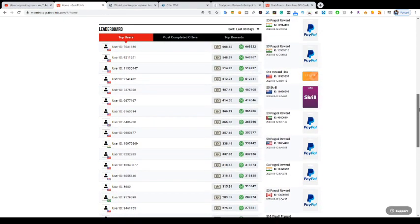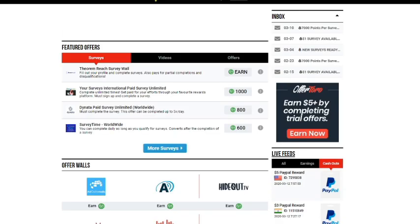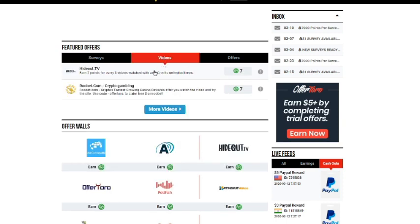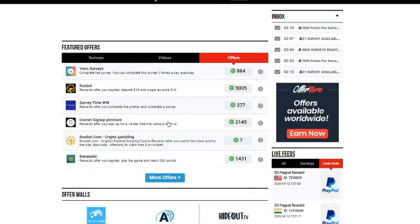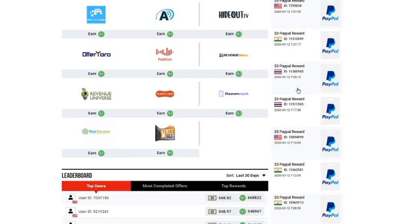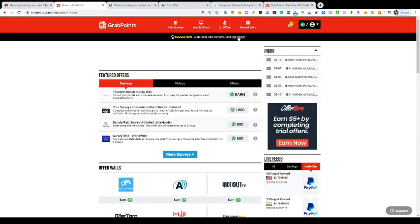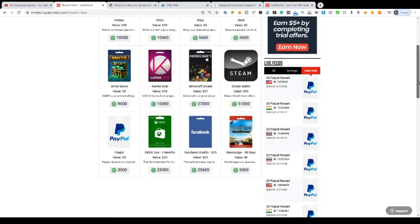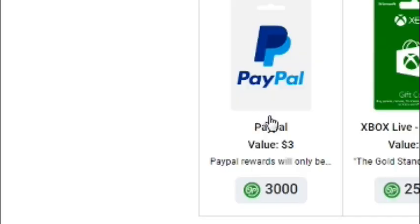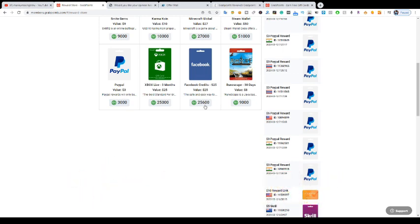I've logged into the app right here. You can see — this is payment 600, this is the latest payment I mentioned earlier: $200. It's a really cool site. What you're going to be doing is taking surveys, watching videos, or completing great offers. You can earn up to 2,000 points from great offers. Let me go to the reward store — this is why a lot of people love it. Look at this: $3 for 3,000 points. You can accumulate 3,000 points, and I'll show you how in just a few minutes.